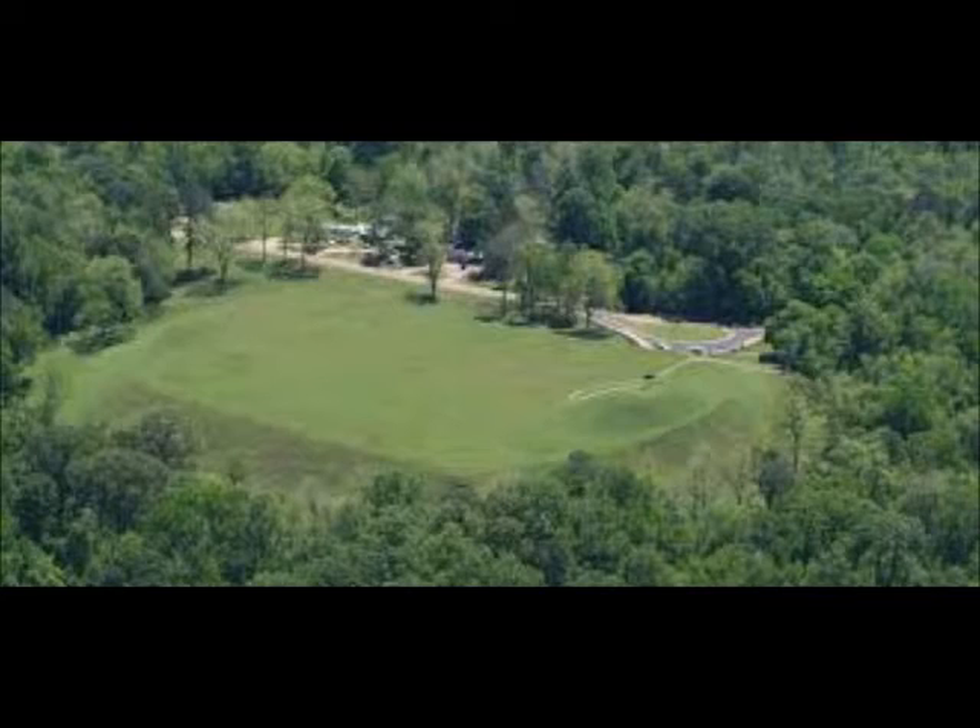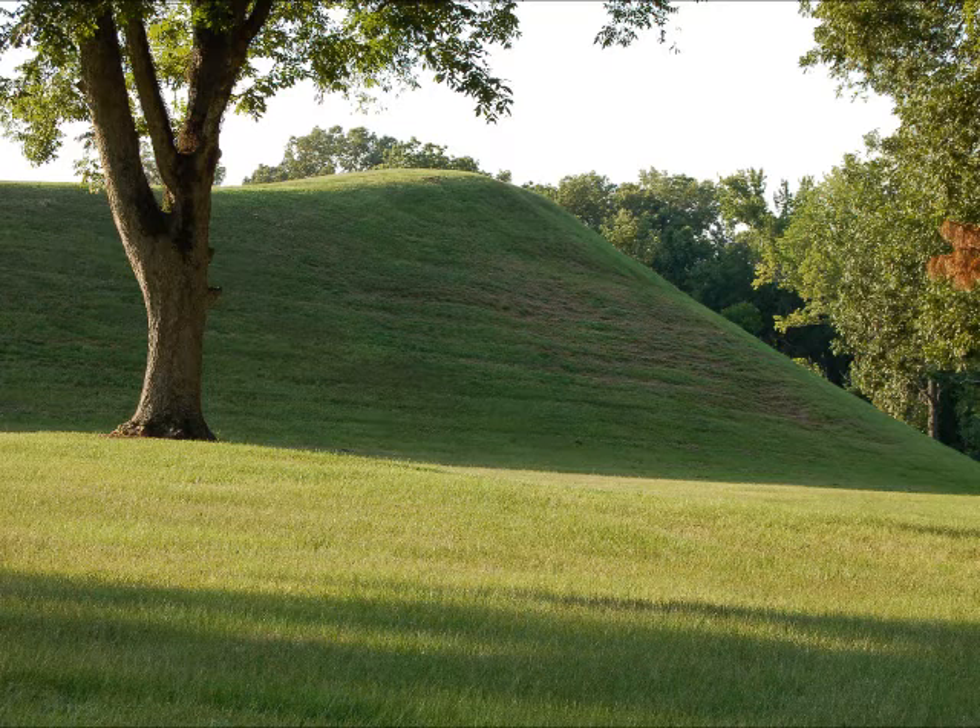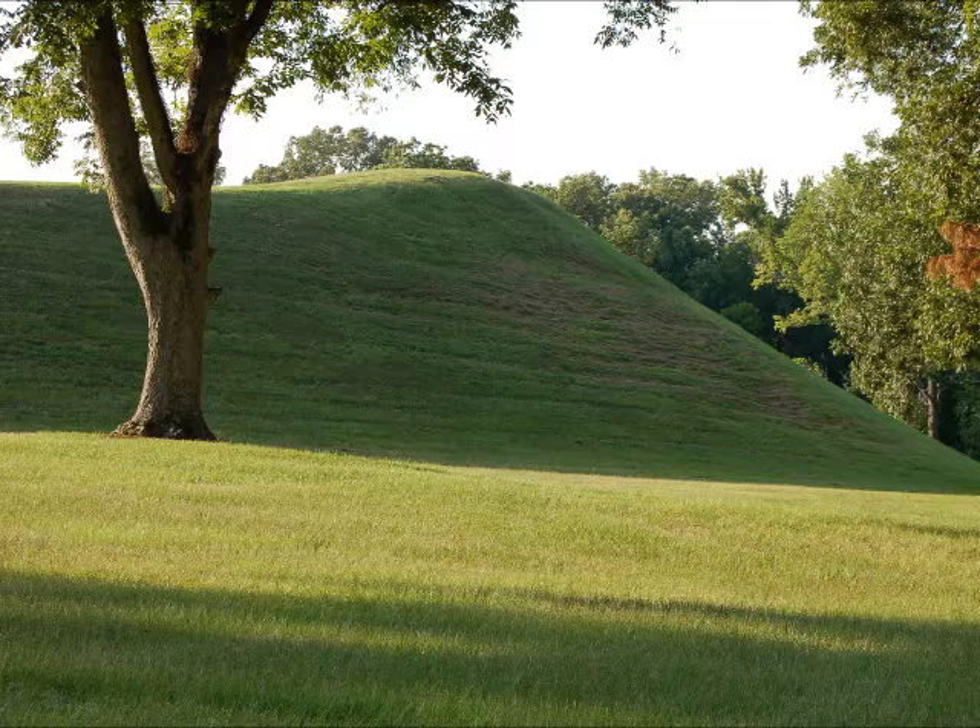Covering eight acres, it measures 770 by 435 feet at the base and is 35 feet high. Built and used between 1200 and 1730, the mound was created by depositing earth along the sides of a natural hill, thus reshaping it and creating an enormous artificial plateau.